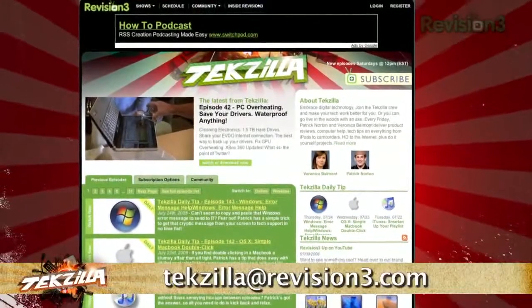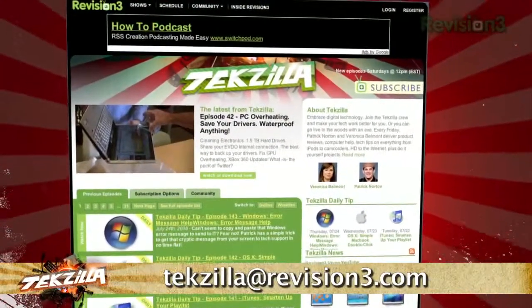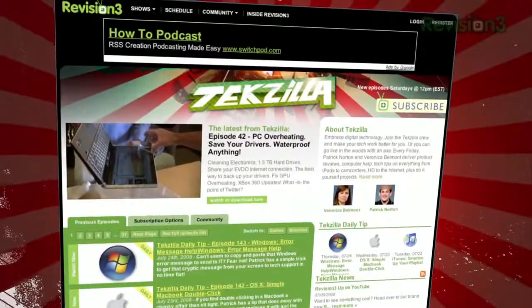Now if you have a tip or trick that you want to share, then email us at techzilla@revision3.com. And don't forget techzilla.com — it's the place to find more tips, tricks, product reviews, and how-tos.